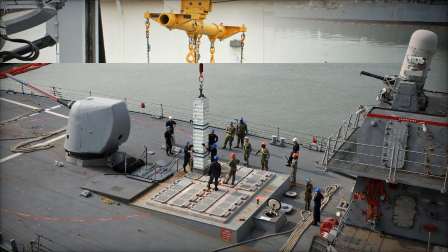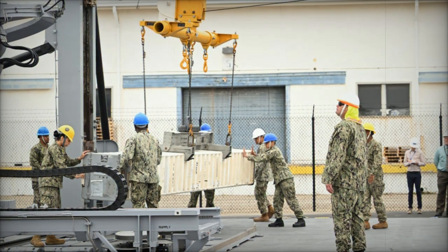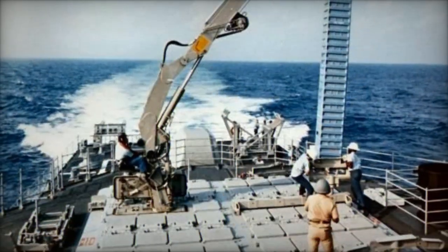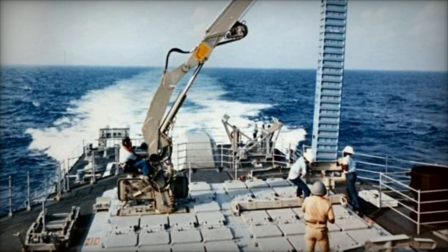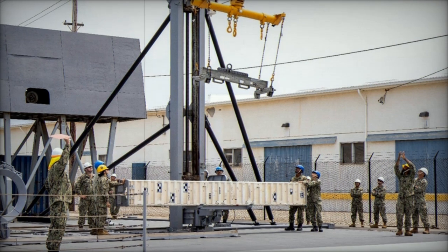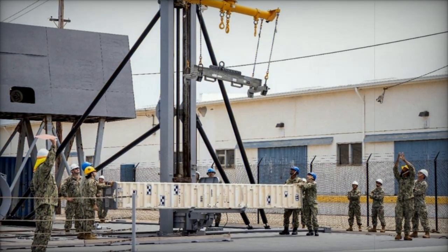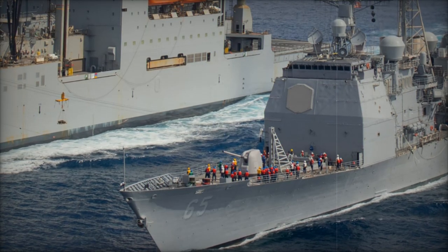Moreover, by decentralizing logistical capabilities, the TRM aligns with the Navy's Distributed Maritime Operations (DMO) concept, which emphasizes the importance of dispersing forces across a larger operational area. With the ability to sustain operations independently at sea, the Navy can project power more effectively and maintain presence in areas where traditional supply routes would be too risky or impractical.